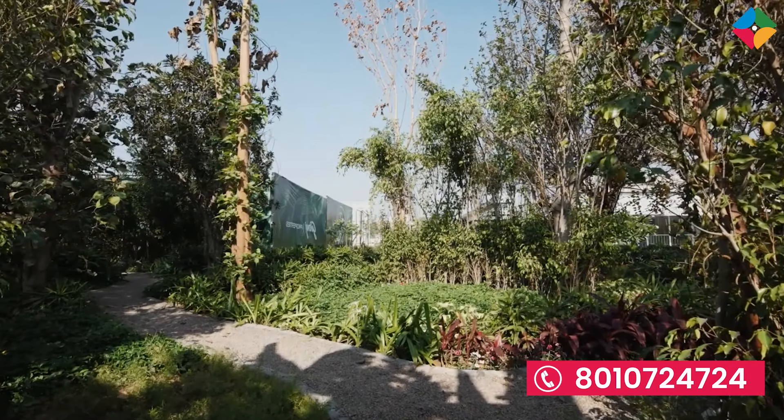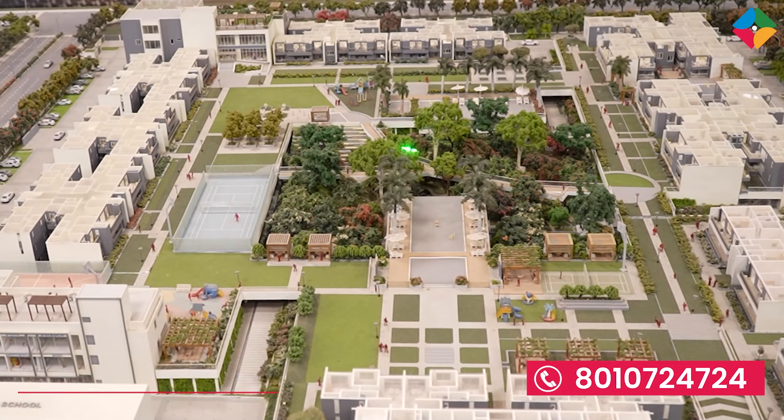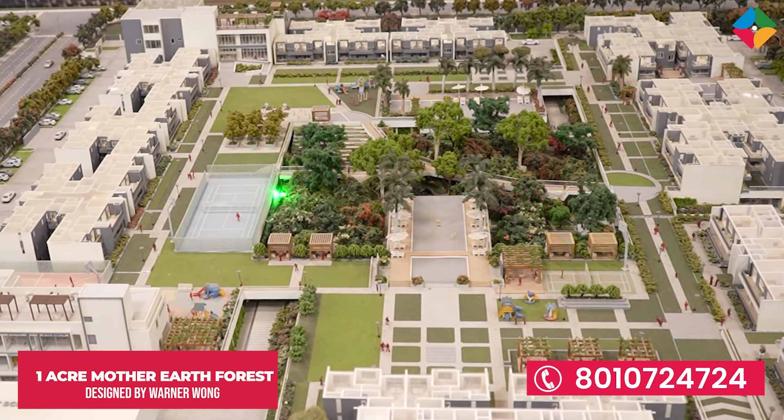So that covers the topic of location. Godrej Woods' projects are always theme-based. Godrej Woods, as the name suggests, is a place where you get a lot of greenery. This is a total 1-acre Mother Earth forest, designed by Warner Wong — the one who designed the Changi Airport of Singapore.